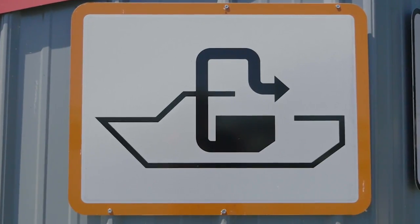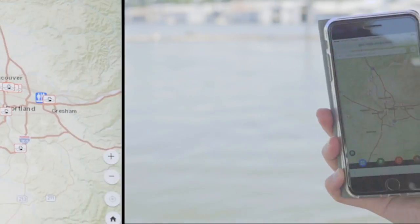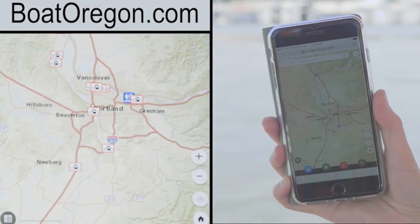To find these locations, look for signs that are posted in marinas and short-term tie-up docks around Oregon. You can also use the interactive map at BoatOregon.com.